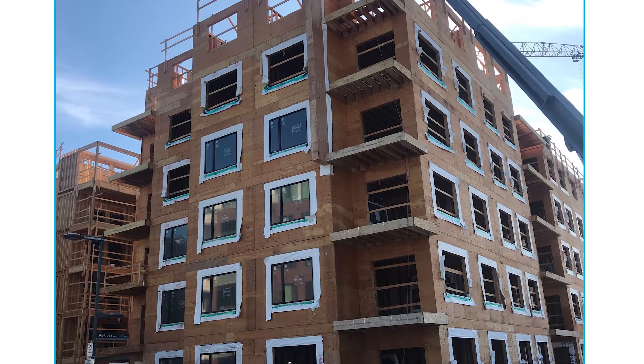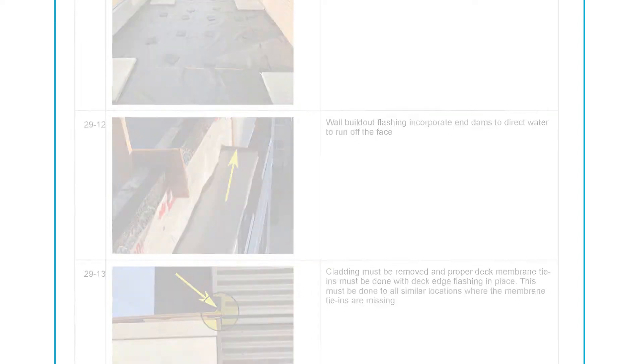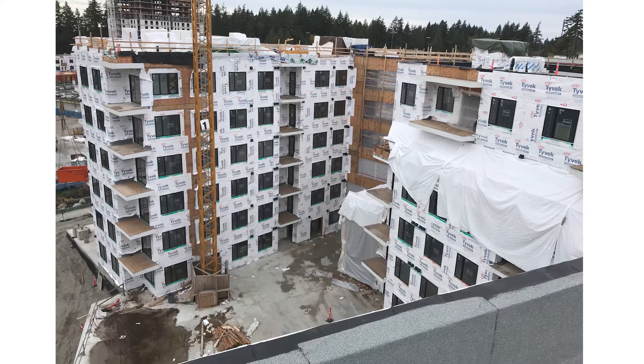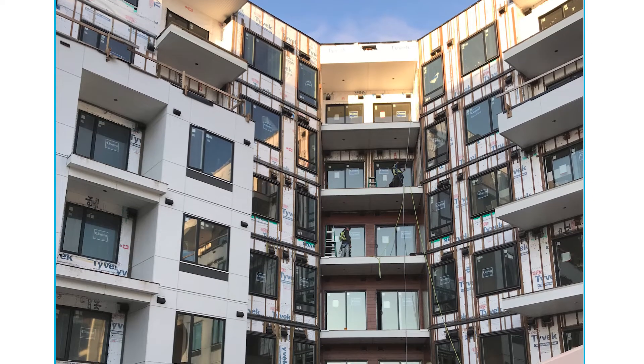The role of a building envelope consultant in the air leakage testing process is to review mock-ups on site with the team and provide guidance on the materials being used, how they're being used, in what sequence they're being used, and then provide periodic reviews throughout the construction process. It's very important that the construction manager or general contractor be involved very early so we can then provide advice on pre-construction as well as with cost implications.